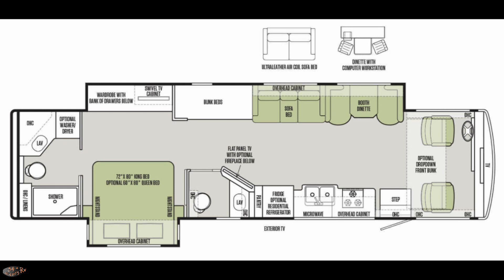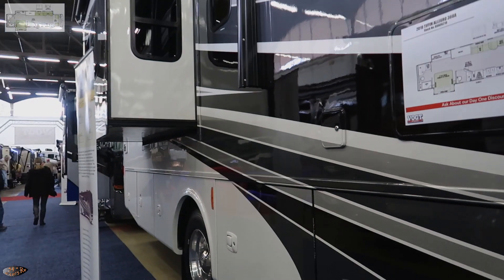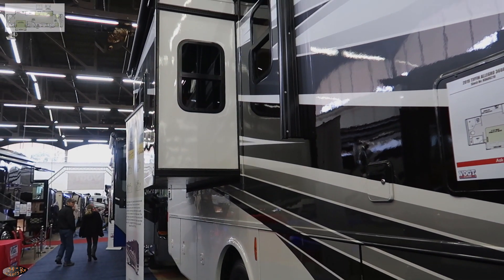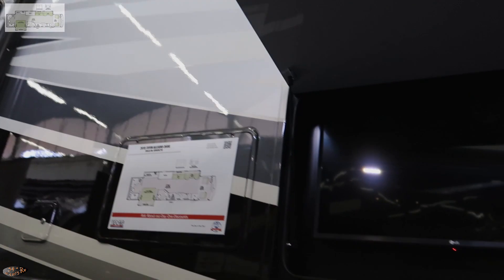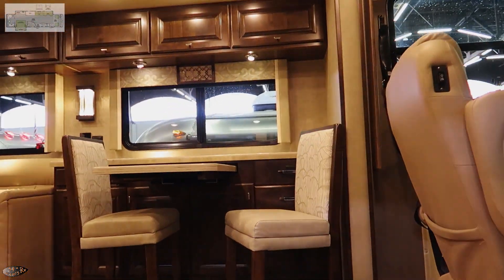Welcome to 54 Nights RV. Today we're taking a look at the 2019 Tiffin Allegro 36 UA, a Class A motorhome. It has a 26,000-pound chassis, 70-gallon fresh tank, 50-gallon black tank, 66-gallon gray tank, and it's 38 feet long — a long one for a gas coach. They were asking $155,000 at this show.